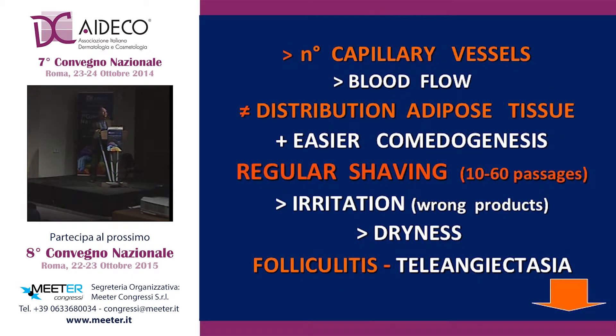Moreover, we have a number of capillary vessels which is higher, with higher blood flow. We also have a different distribution of adipose tissue. We are more easily submitted to comedogenesis, and, of course, we have on the face usually regular shaving and many passages every morning, more or less every morning. That means that more frequently we have higher levels of irritation, mainly when we use wrong products or wrong devices, as always happens.